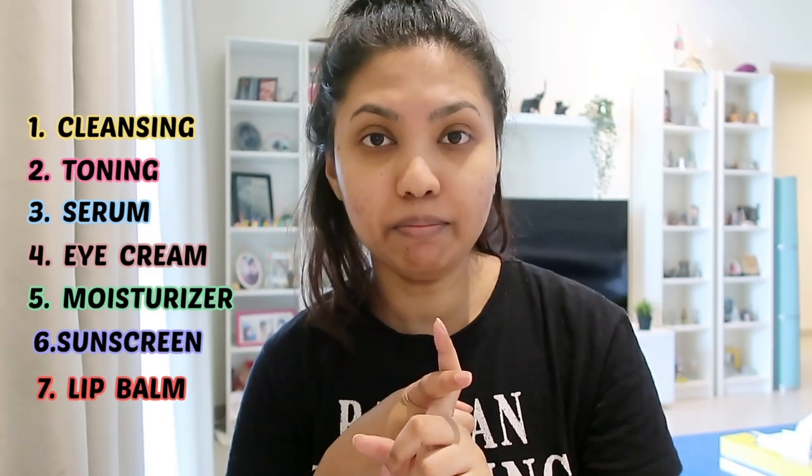Quickly, if you haven't subscribed to my channel as yet, please go hit that red subscribe button. My basic everyday skincare consists of seven steps: cleansing, toning, applying a serum, under eye cream, moisturizer, SPF, and lastly a lip balm. Once I wake up in the morning, the first thing I do is go and wash my skin.